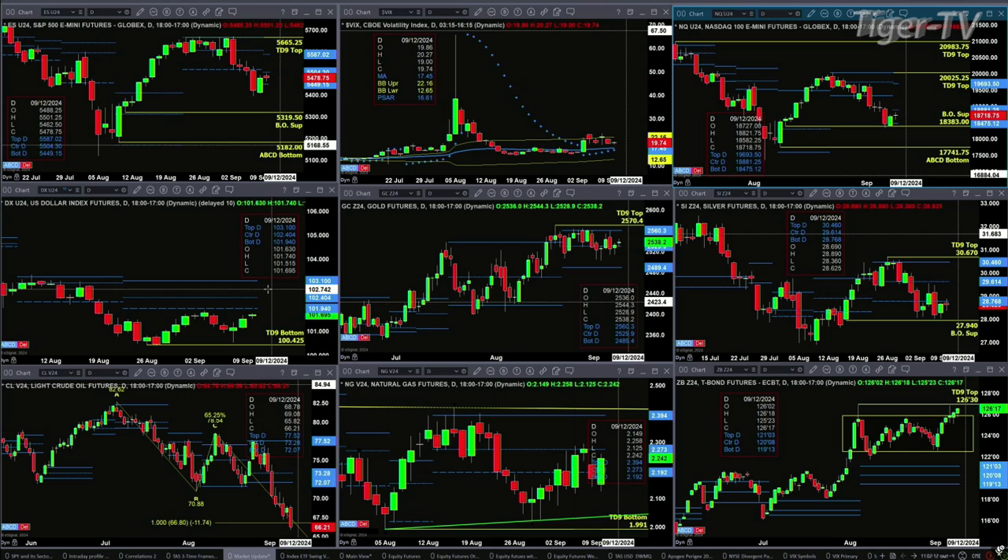Silver is in somewhat of a sideways consolidation — it's struggling to get back inside its profile, and would accomplish that task with a close above $28.76. Crude needs a bullish reversal candle to confirm a buy-the-dip pattern.